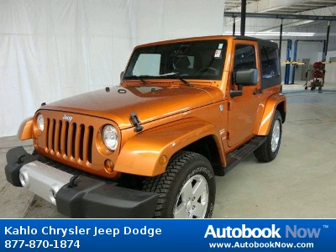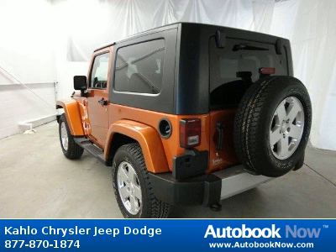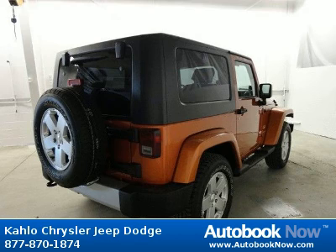This 2010 Jeep Wrangler is available at Kahlo Chrysler Jeep Dodge in Noblesville, Indiana. This Wrangler has a beautiful orange color and it has 20,000 miles on it.